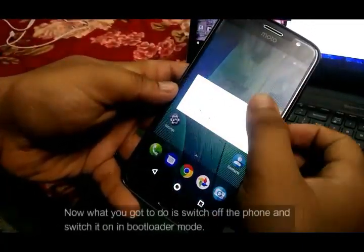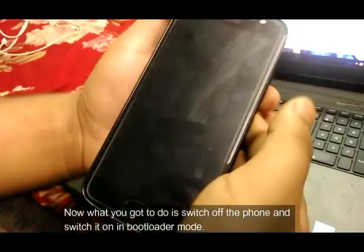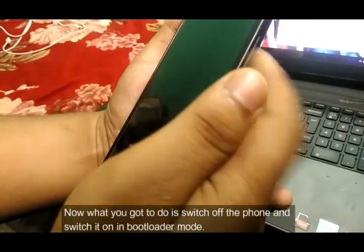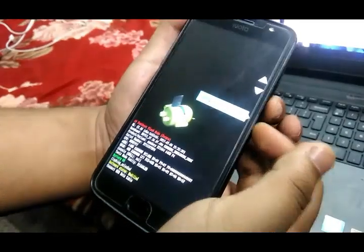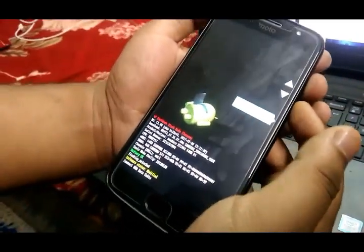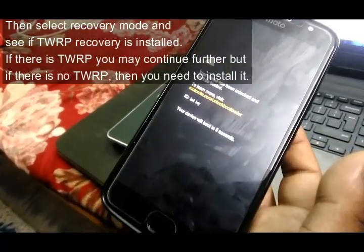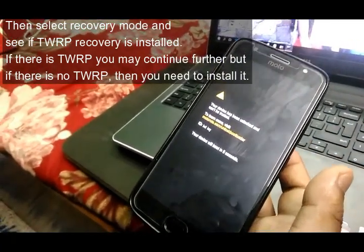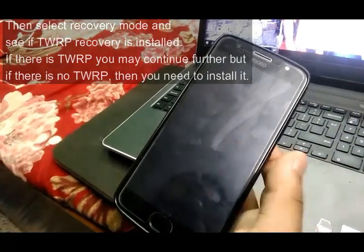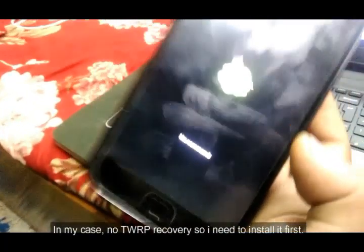Now what you need to do is switch off the phone and switch it on in bootloader mode. Then select recovery mode and see if TWRP recovery is installed. If there is TWRP, you may continue further, but if there is no TWRP, then you need to install it first. In my case, there is no TWRP recovery so I need to install it first.